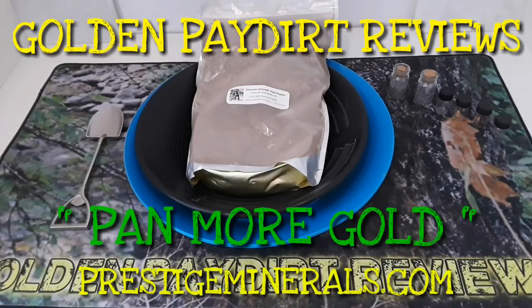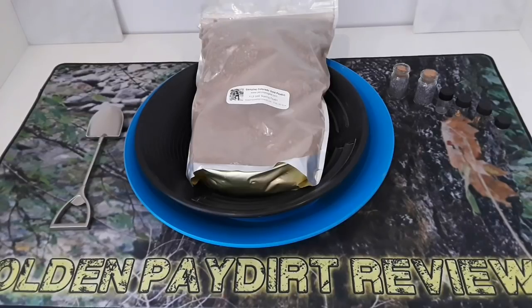What's up guys? Martin from Golden Paydirt Reviews. We got ourselves another shipment and another bag of pay dirt, and this time it's round two with Panmore Gold. This is their four pounds of gold-bearing pay dirt from Colorado. I'm doing round two because I got such good results with round one that I wanted to do it again.